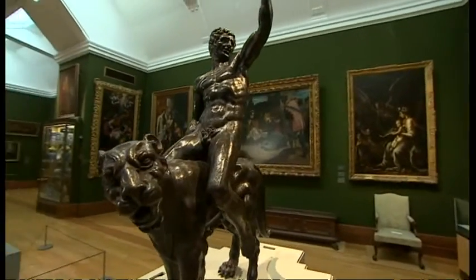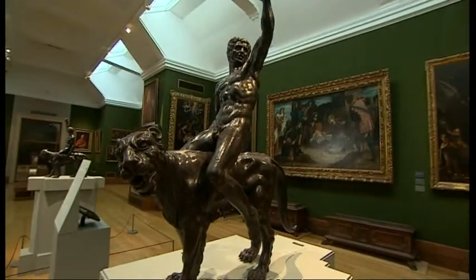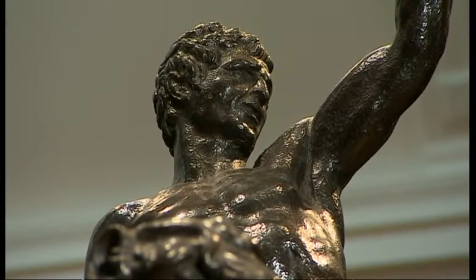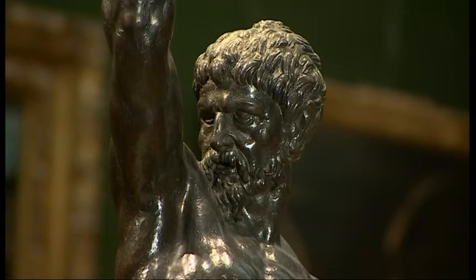The only surviving Michelangelo bronzes in the world, bought for £1.8 million in 2002, are valued today as priceless. David Gregory Kumar, BBC Midlands Today.